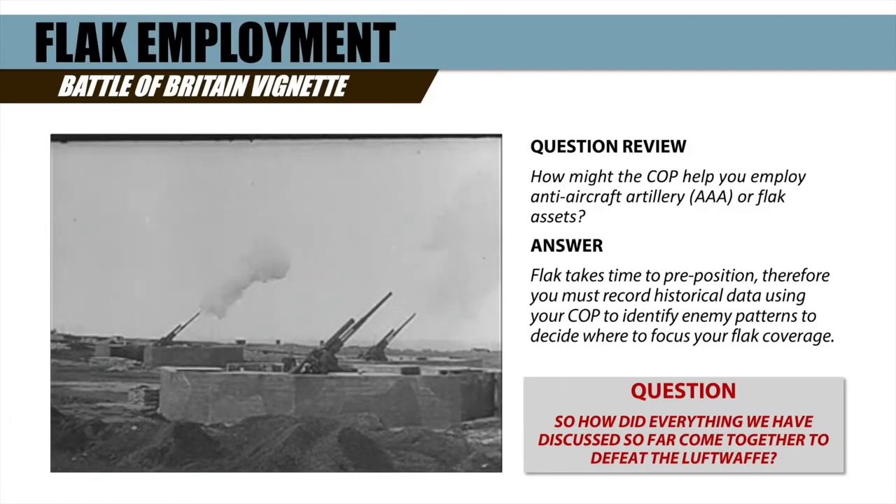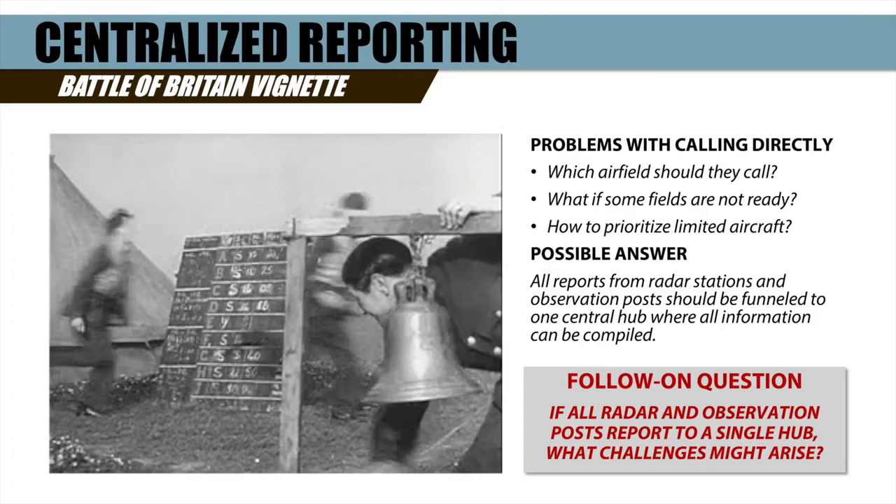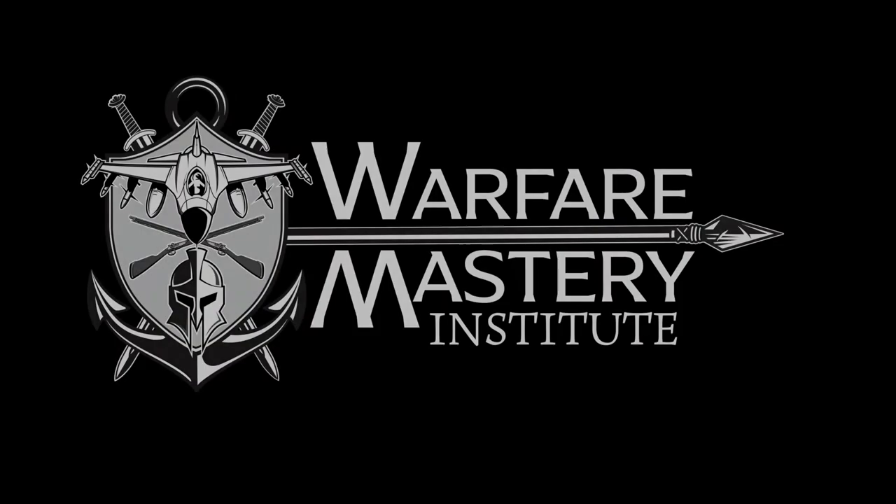We welcome military professionals, scholars, and enthusiasts to experience this free video lesson, and we hope you decide to join us as members of the Warfare Mastery Institute.